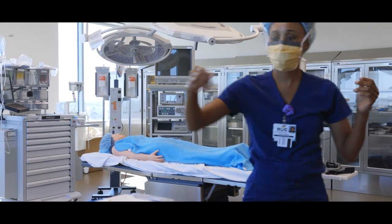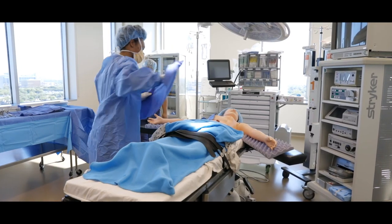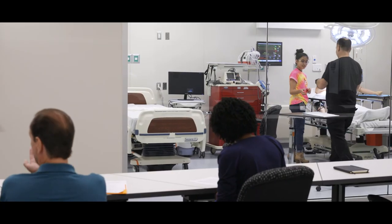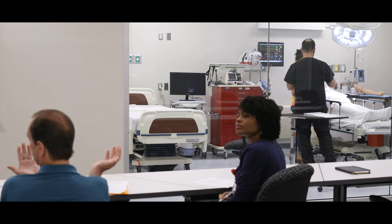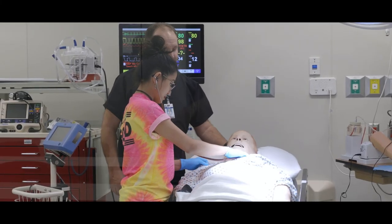When you're able to practice here with the simulators that we have, that really provides them with some level of comfort prior to actually going out to a real patient. I know that when I go into the real world, I'll be prepared, because we're practicing on what we're going to be using in real-world situations.